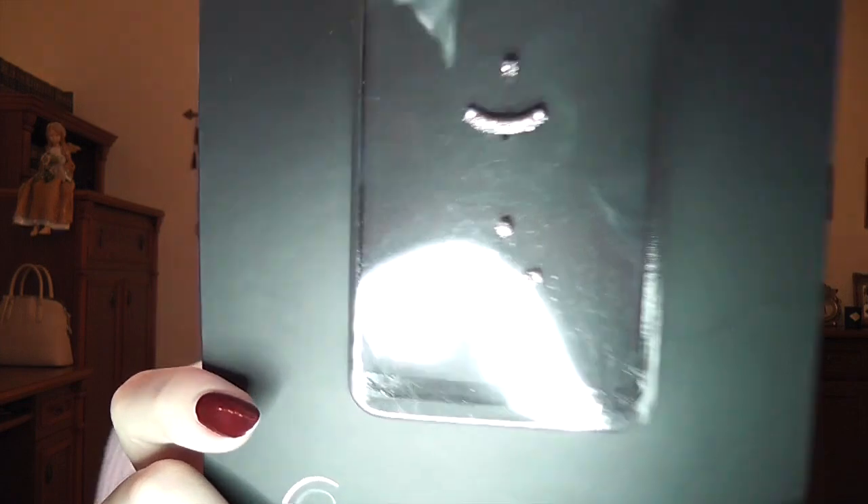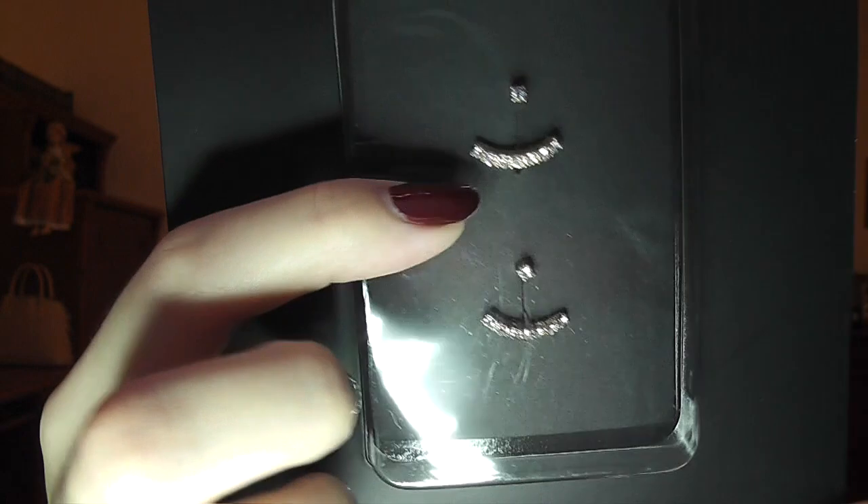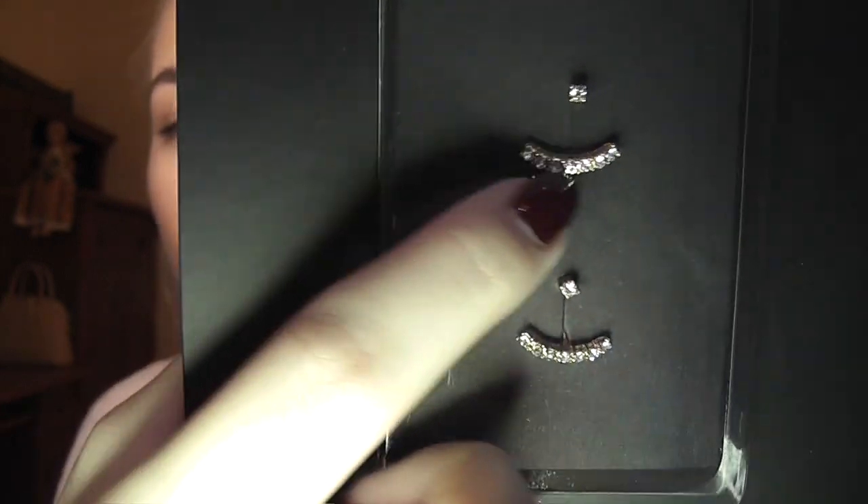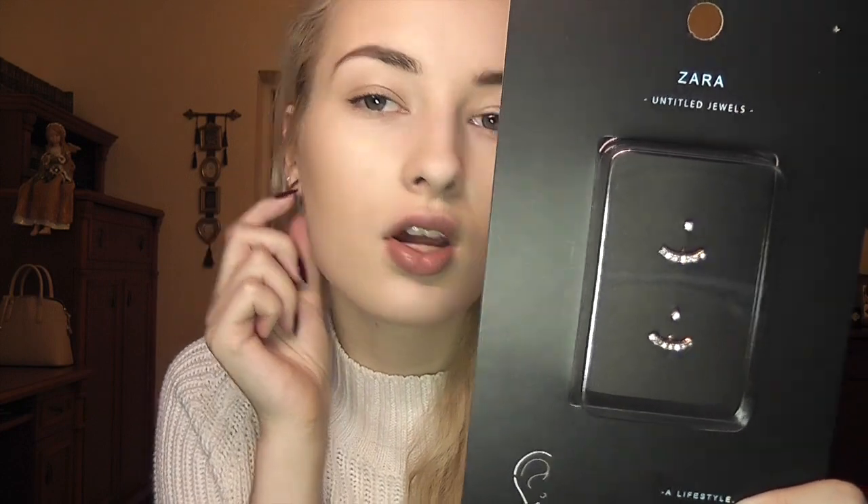The last jewelry item is these earrings from Zara. I've seen a lot of people wearing these — they've become really popular, like the pearl choker necklace. These are the 'it' earrings at the moment and they were 14.45. They have them in gold and gunmetal or silver color. I chose the gold ones — they're like tiny crystals, almost like ear jackets. They're just so delicate and beautiful and I cannot wait to wear them.